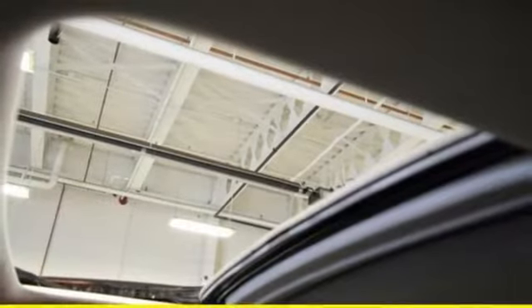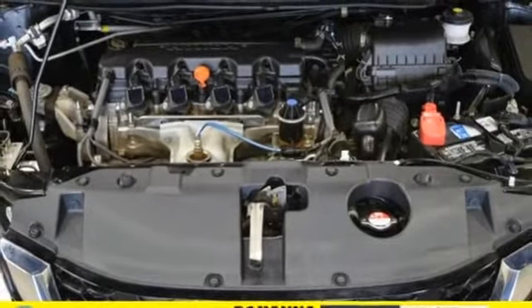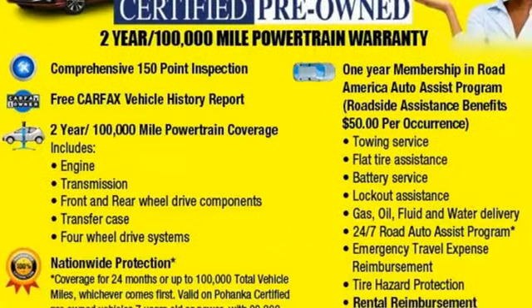Manual tilting steering column, in-line four-cylinder engine, express open and close sliding and tilting sunroof, gas pressurized shocks and continuously variable automatic transmission.